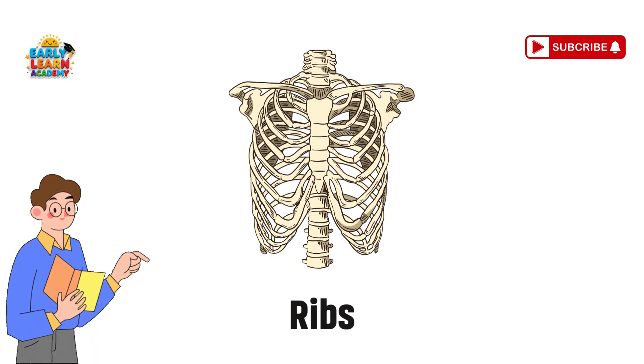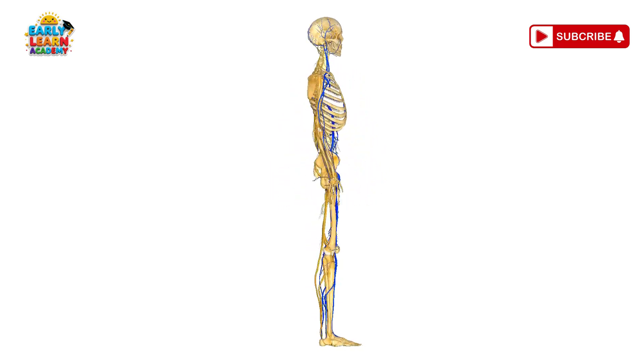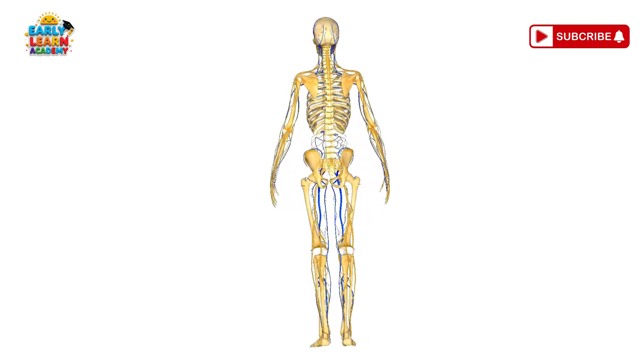Ribs — the cage of safety. Your ribs are like a cage. They protect your heart and lungs from getting hurt.